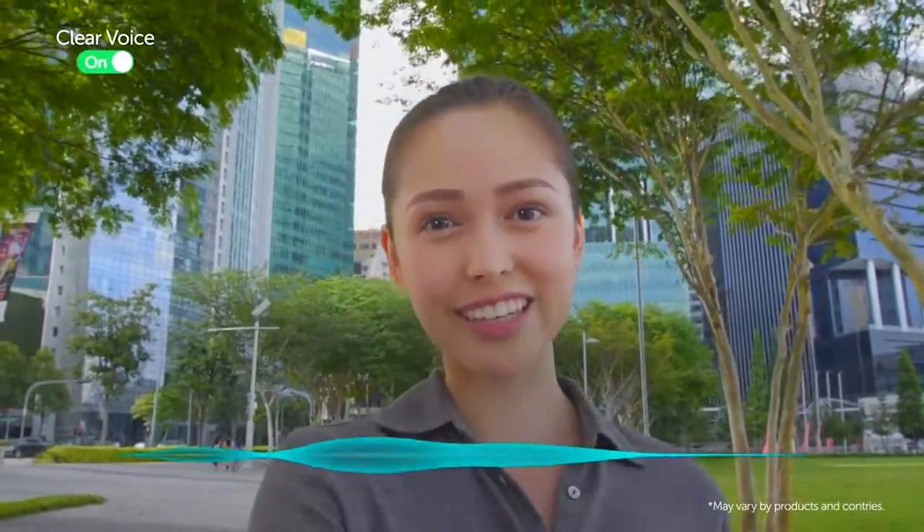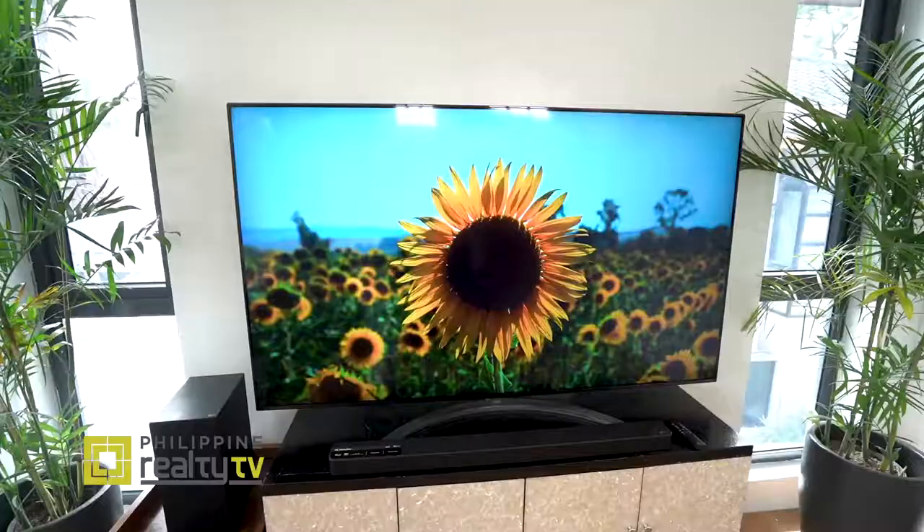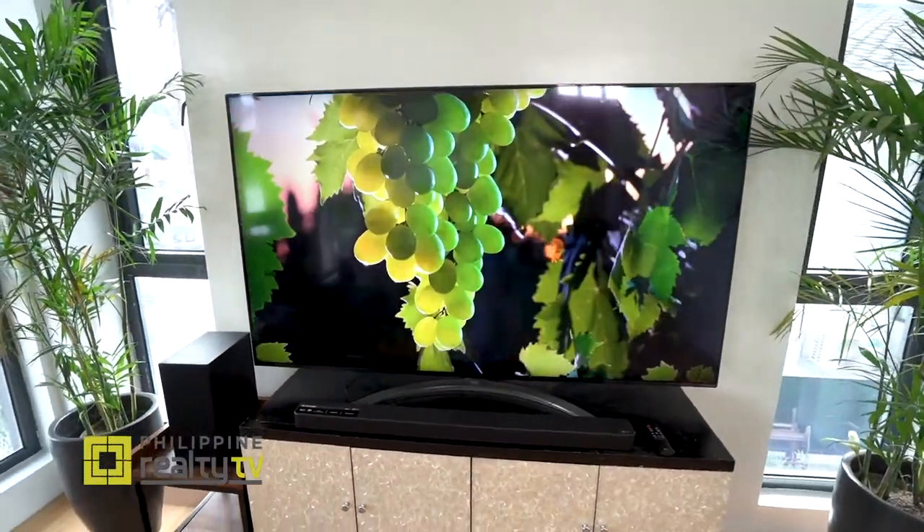In layman's terms, it just upscales the movie or picture quality and the sound quality so it feels like you're really there. And this is the largest nanocell TV of LG — it's a 75-inch TV.